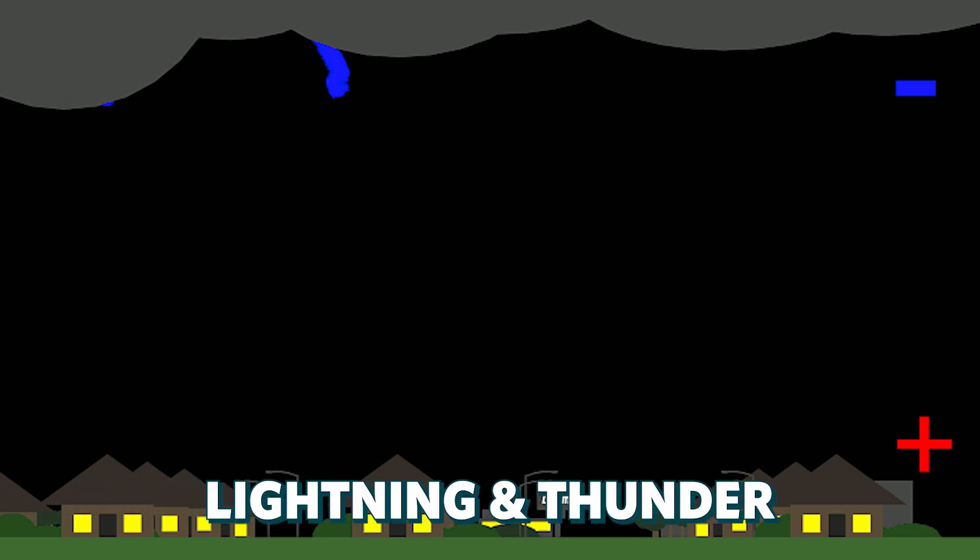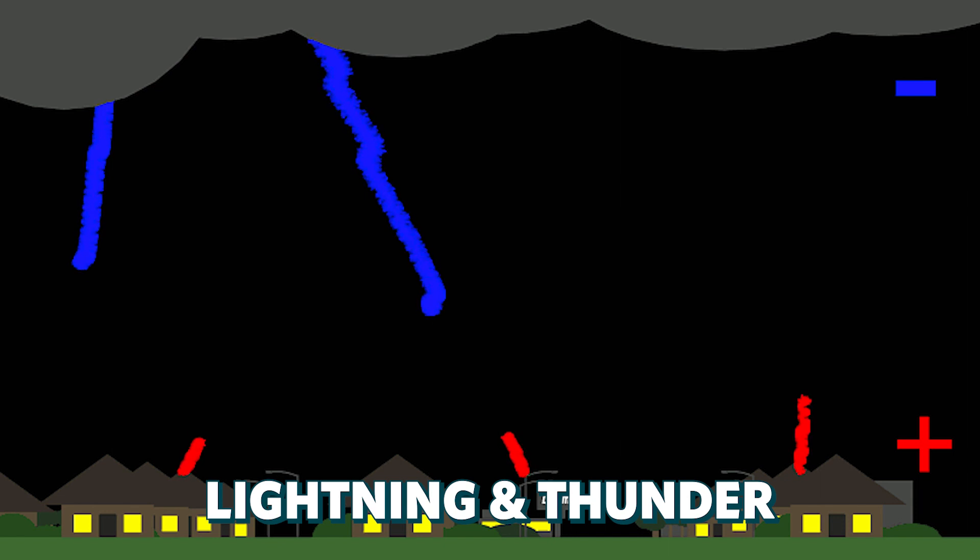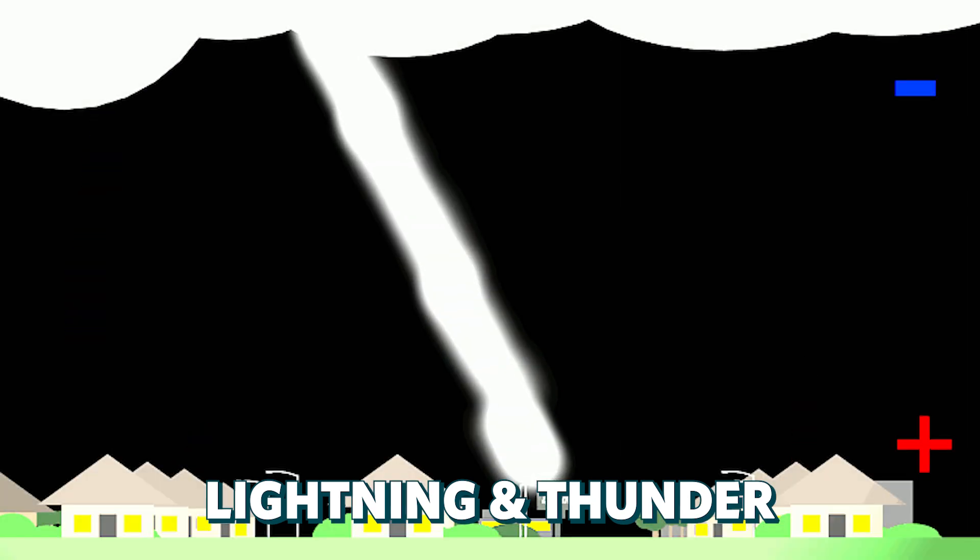Severe weather looks pretty quiet for most of the U.S. this week, so we're going to talk about lightning and thunder — the very basic element of all thunderstorms, severe or non-severe — and maybe some fun facts you didn't know about them.